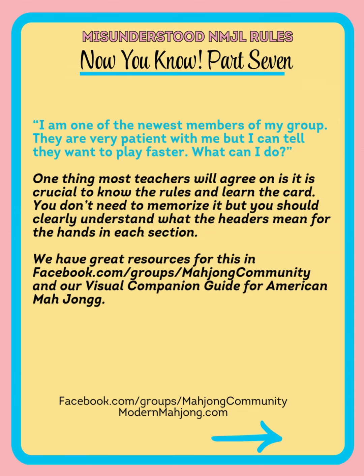I'm one of the newest members of the group. They're very patient with me, but I can tell they want me to play faster — what can I do? This is something we get asked all the time, and it's not always the newest members. Sometimes players that have been playing for a long time take a long time to make decisions. One of the most important things teachers agree on is it is crucial to know the rules and learn the card. You don't need to memorize the entire card and know all the exact hands, but you should clearly understand what the headers for each section mean. We have great visuals on this in our Facebook group as well as in our visual companion guide for American Mahjong.